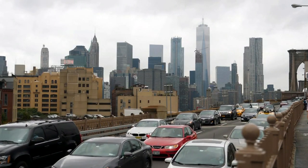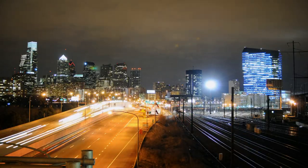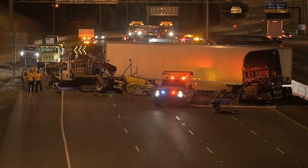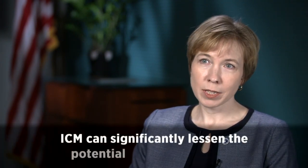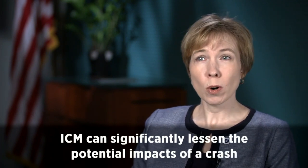The benefits of ICM are more than just monetary — they have real impacts on people's lives. Traffic congestion keeps people from getting home on time and affects our economy. ICM won't mitigate every potential ramification of a severe crash; no management strategy can do that. But ICM can significantly lessen the impacts — for example, a crash that would take four hours to clear might take only two hours with ICM.